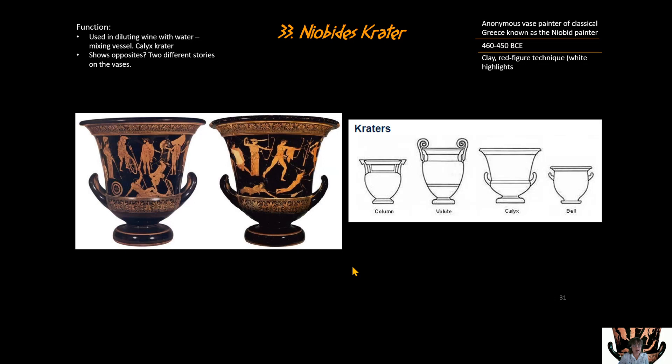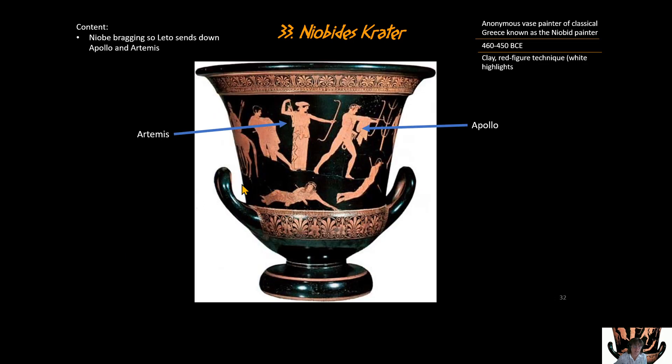On one side of the vase is one story, and on the other side another story. The content: Niobe was a human who bragged that she had 14 children — seven boys, seven girls. Leto, a Greek goddess, was the mother of only two: Artemis and Apollo. Niobe bragged that she was better than Leto because she had 14 kids, and that hubris — that outlandish thinking about oneself — caused Leto to become furious.